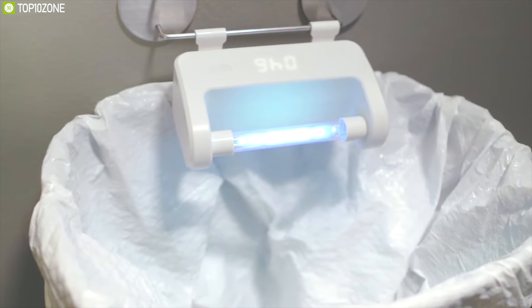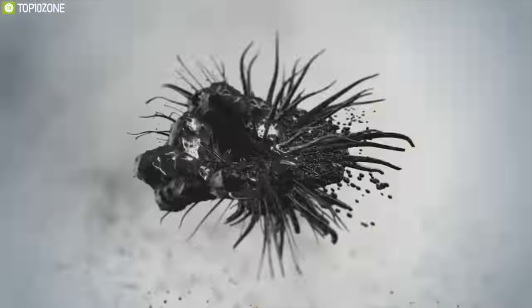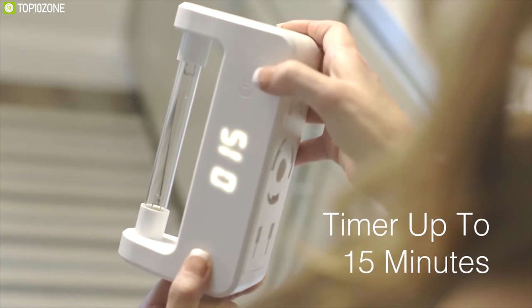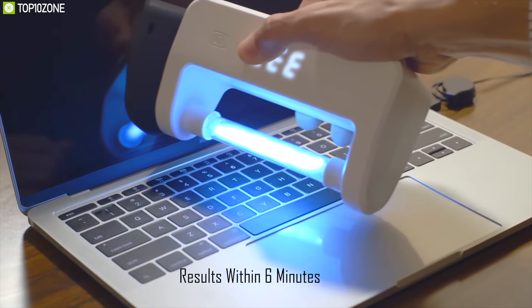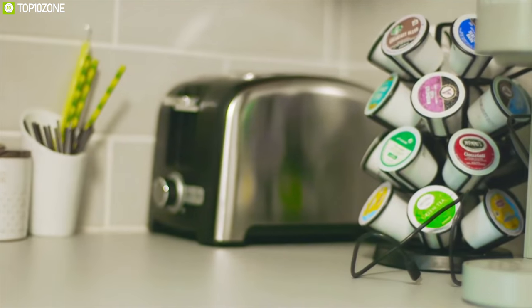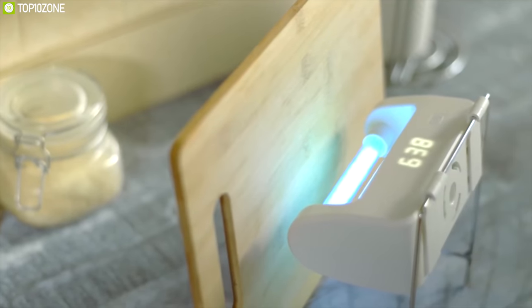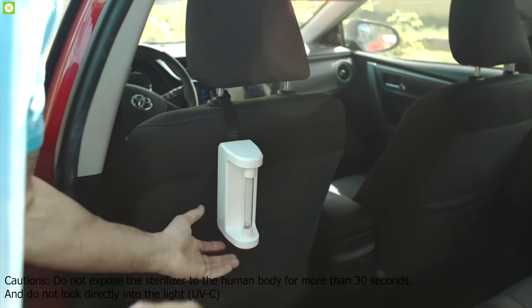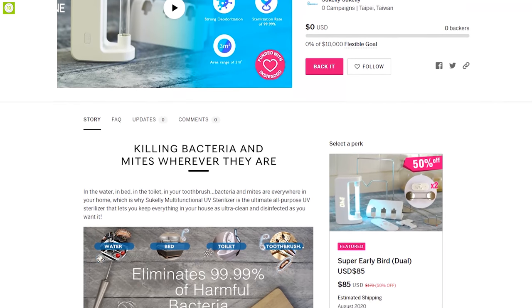The Sue Kelly UV Sterilizer generates ultraviolet radiation with peak wavelengths of 254 nm and 185 nm to sterilize surfaces. It offers four modes with four different timing options, delivering fast sanitization results within just six minutes. Equipped with a built-in 2400 mAh rechargeable battery that charges in three to four hours, you can use it for at least a month using it twice a week for six-minute sessions. It is perfect for sterilizing toothbrushes, toilets, kitchenware, refrigerators, cars, shoe cabinets, bed sheets, and more.